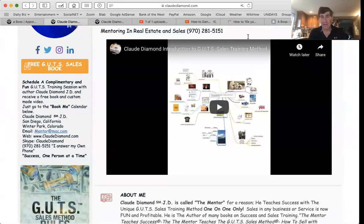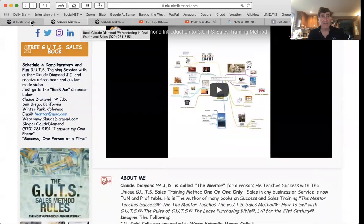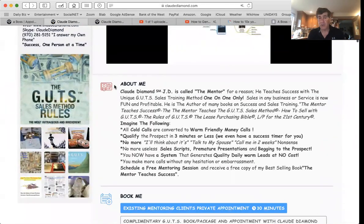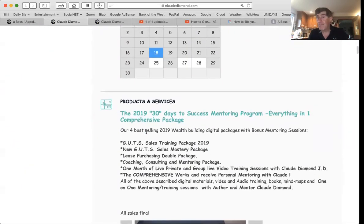My one page has everything. I've gone over this in the other videos — I have a video on the top, I have my contact information 970-281-5151, I have an incentive for a free sales book, I have a description, I have my scheduling calendar. And now you can also buy my packages. Some of you love to write books or create packages or sell your products and services — you can put it all on the same page.